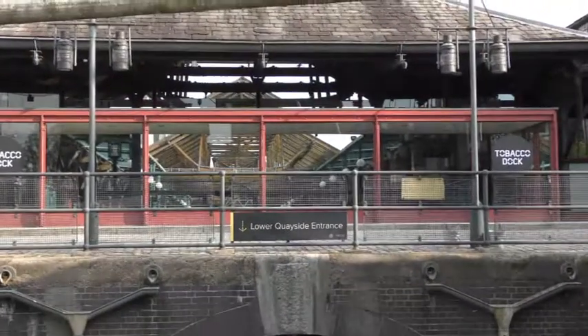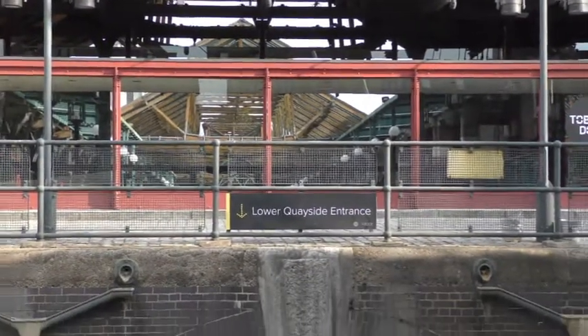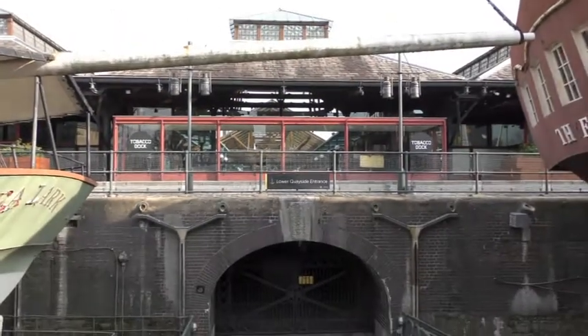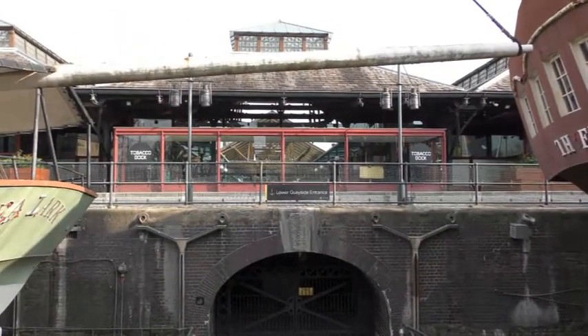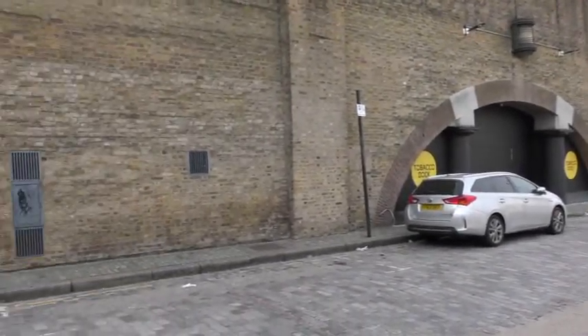And I shall walk around the back where I can actually give you a bit of a view inside as well. I'm going to pause the video whilst I walk around. So I'm actually at the back of the building now and this hopefully gives you a better idea of the size of it.